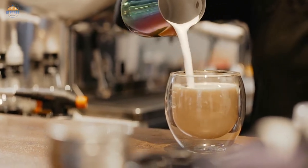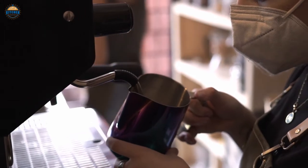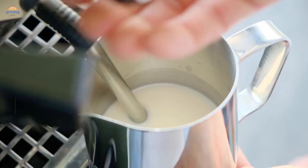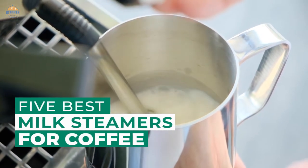If you're looking for a great way to make delicious and healthy coffee, then you need to try out a milk steamer. Not only are they fun to use, but they also offer some pretty incredible benefits when it comes to your health. After hours of research and taking expert advice, we have listed these top 5 best milk steamers for coffee to help you choose the one that suits you perfectly.